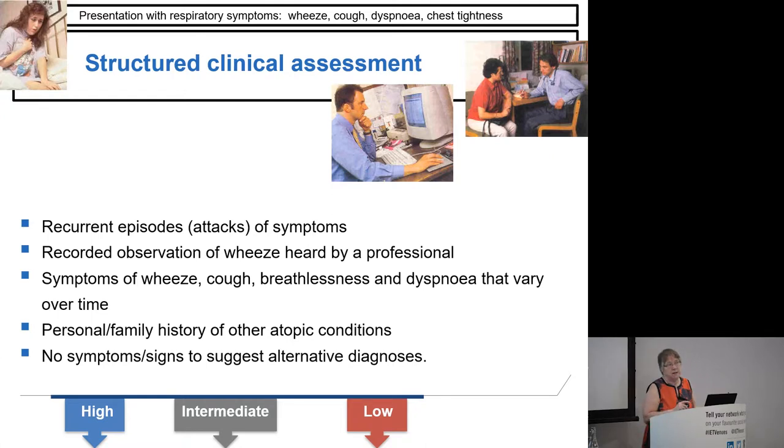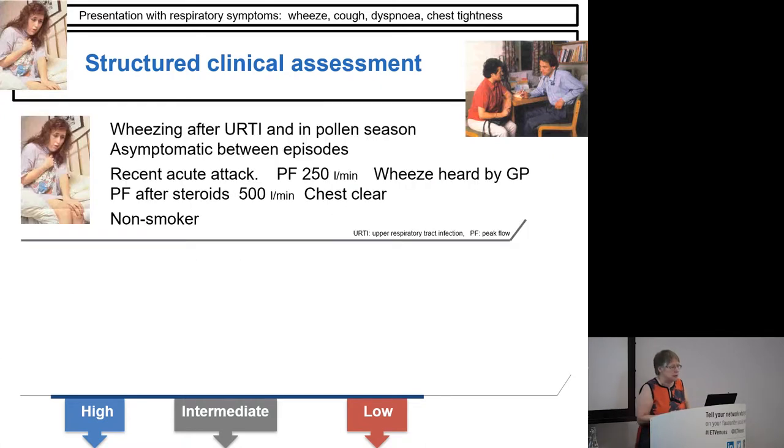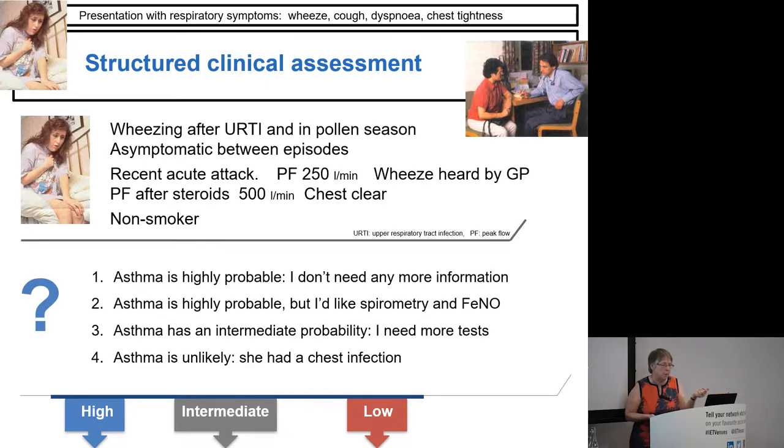On the result of that assessment, you should be able to place people into one of three categories. Here is a case example: a young lady who's wheezing after a cold, tends to wheeze in the pollen season, is fine and asymptomatic in between. She had a recent acute attack — a week ago her peak flow was 250, the GP heard wheeze in her chest, she was given an oral steroid course. You've just seen her again: peak flow is 500, chest is clear, she's a non-smoker. What more information do you need? You've got peak flow variability from 250 to 500, acute change of symptoms, a classic story, and a history of reactions to pollen. You're about 98–99% sure of the diagnosis. If her spirometry is negative — which it will be, because she's been treated and is now fine — it's not going to help you. In fact, it's probably going to confuse the issue.